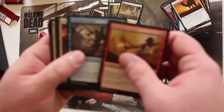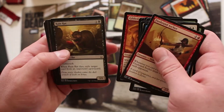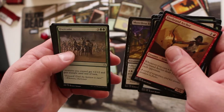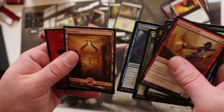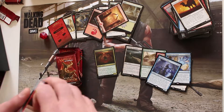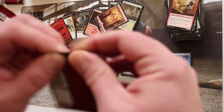Pack seven: Crook of Condemnation, Merciless Eternal, Overcome, Champion of Wits — I really like that card — and a full art Mountain. Champion of Wits was definitely a Standard staple.